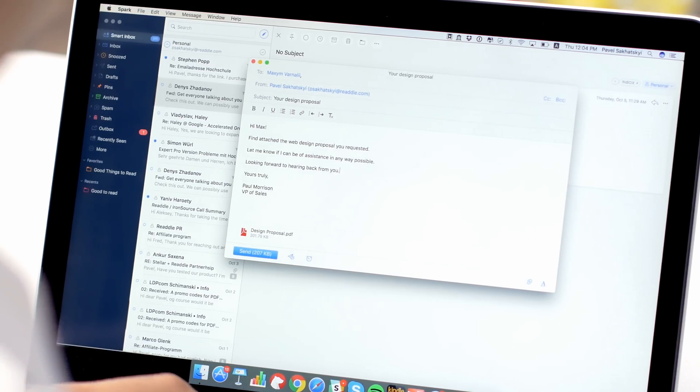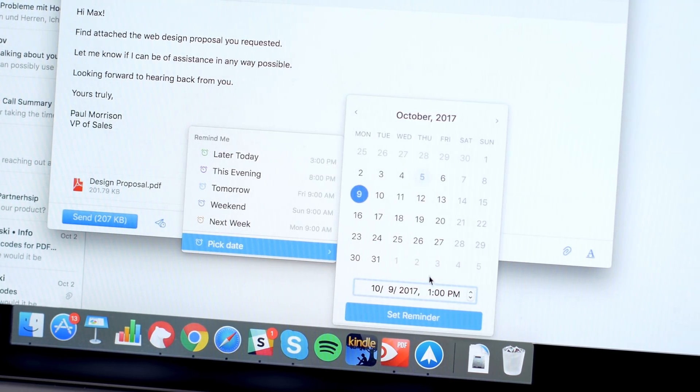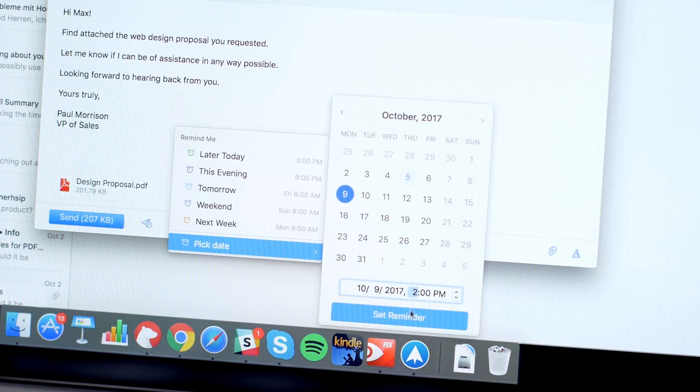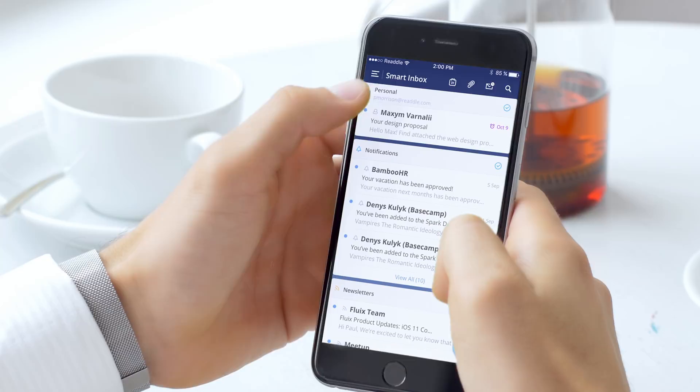Spark now has follow-up reminders that will help you close deals. With follow-up reminders, you can set up a reminder to follow up when a recipient doesn't respond to your email. Timed and friendly reminders will make a huge difference in your communication.